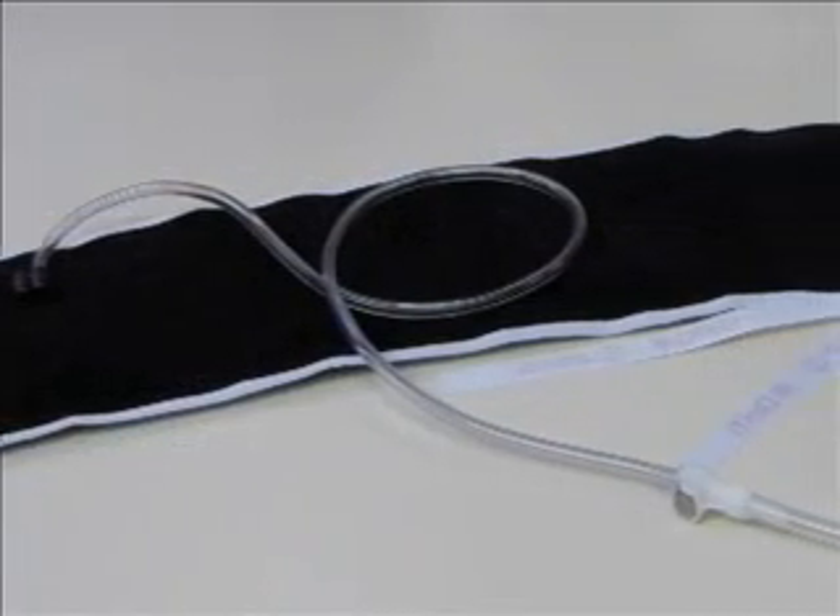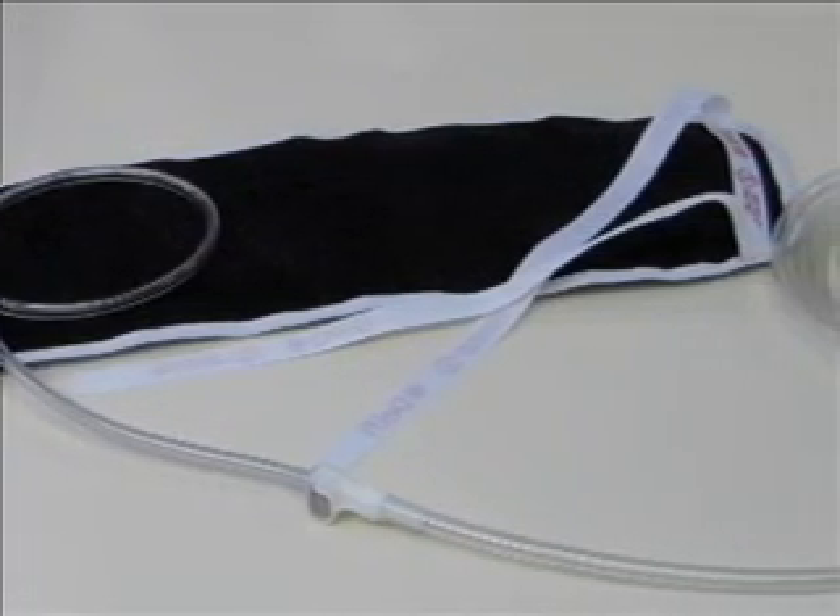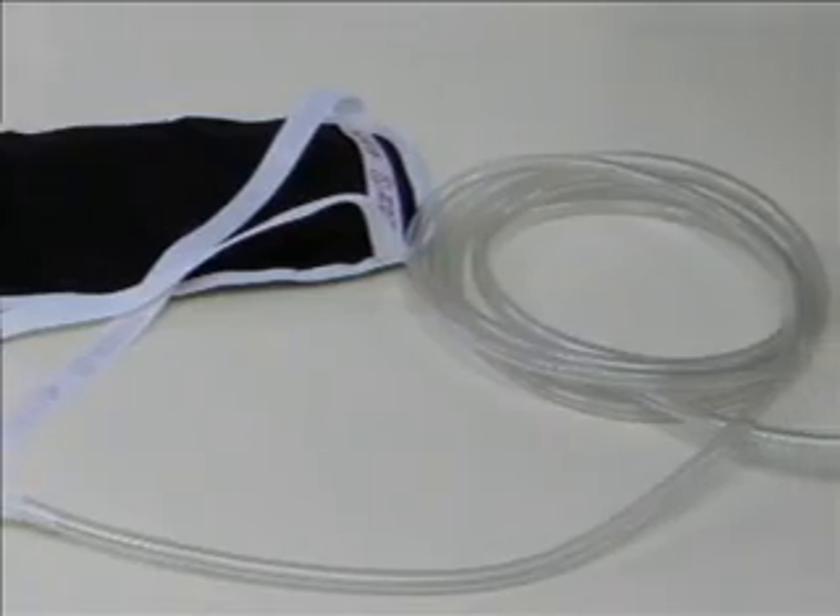Leaks can not only start in the cuff but also the connectors, O-rings, tubing, and the tourniquet's internal tubing.